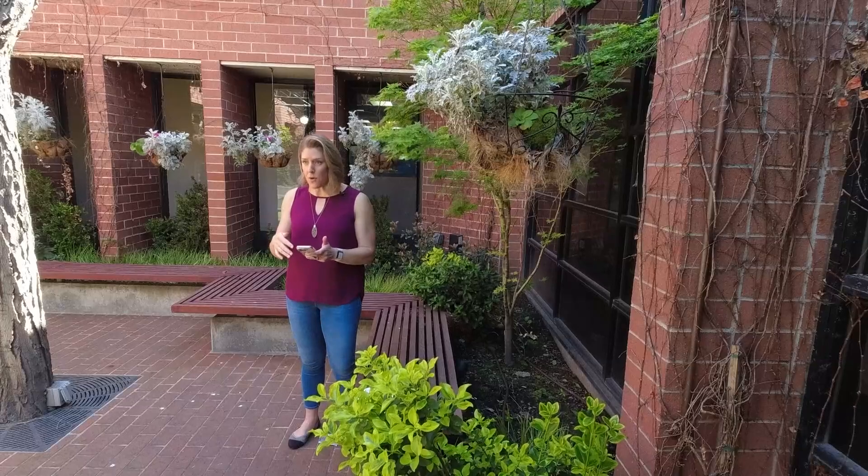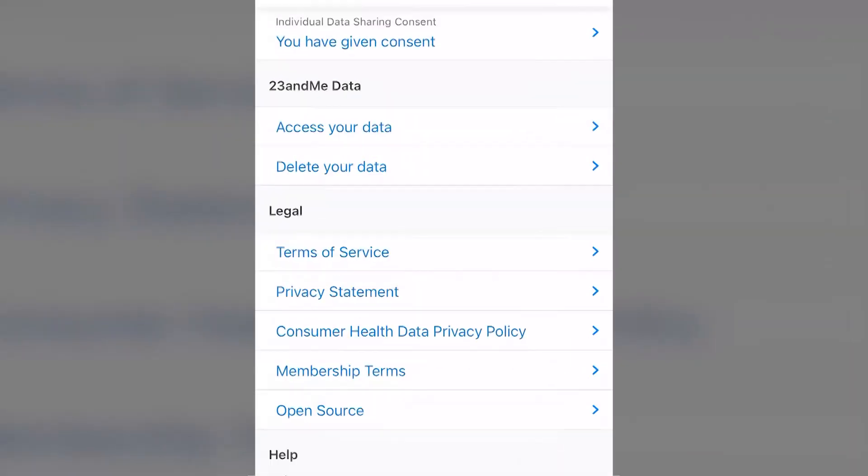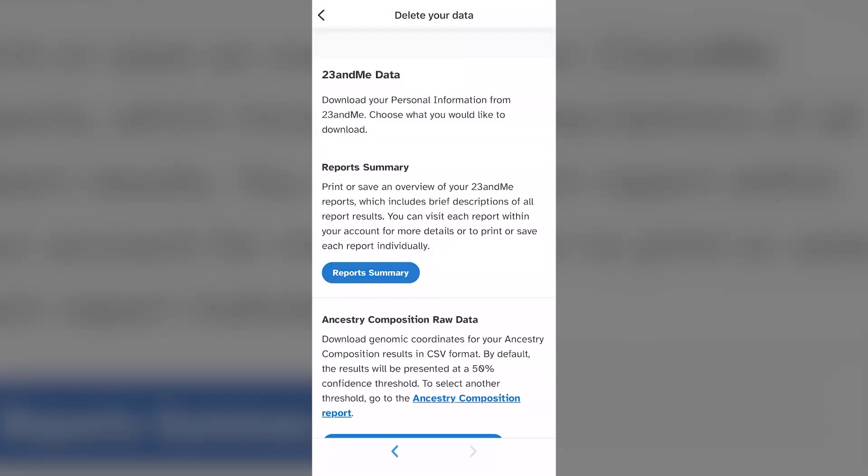Depending on whether you're doing it on your phone or on a laptop or desktop computer, it might look a little different. When it comes to permanently deleting your data, scroll down to where it says 23andMe data and go to your delete your data section. This step actually took the longest — it appears there are a lot of folks on the system right now bogging it down. But once the delete your data screen does pop up, it allows you to decide whether to download copies of some of your data, which you might want to do — you might want a hard copy of that genetic information that you paid for or perhaps was gifted to you. Once you have downloaded or backed up any information you want to keep, you can go ahead and permanently delete your data.